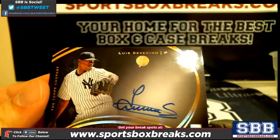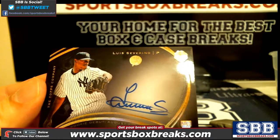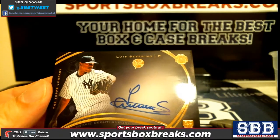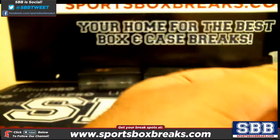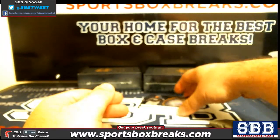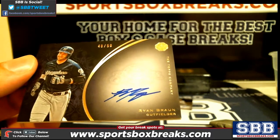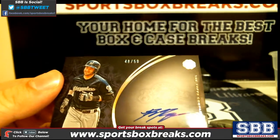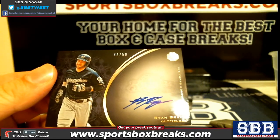Next up, a Luis Severino out of 50 — Severino, 20 out of 50. Then a Ryan Braun out of 50 — 48 out of 50, Ryan Braun.